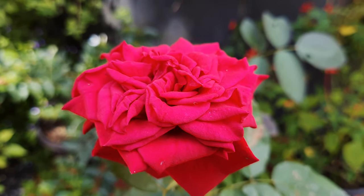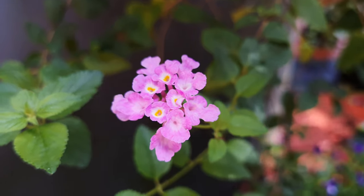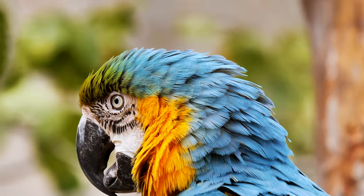We see the world full of colorful things. We can actually perceive hundreds of thousands of colors. But have you thought about how other creatures see the world? I'm talking about birds in particular.